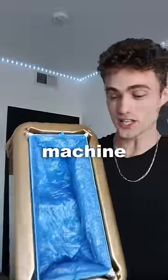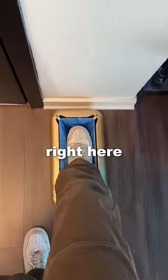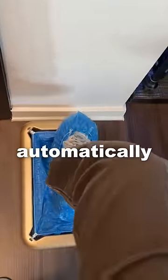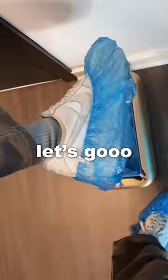This is an automatic shoe cover machine. I like it, but it's probably the dumbest thing I've ever bought. Let's put your foot inside of it right here, and it automatically wraps a bag. Let's go.